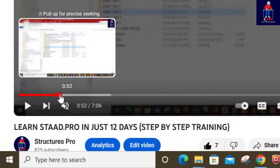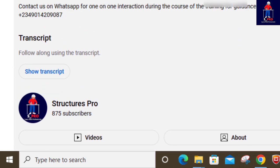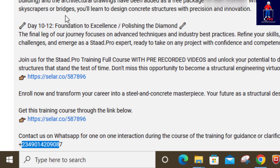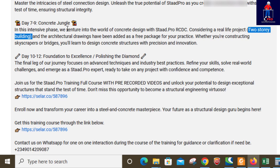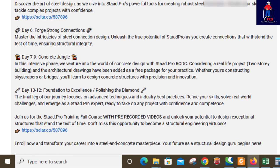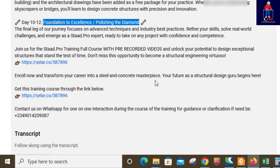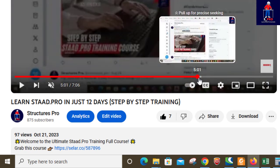As you go through the training, you can also contact me on WhatsApp — my contact is in the description — so that we have seamless learning. I have so many bonus packages included, like designing a real-life duplex, steel structure design, and concrete design using RCDC software, which is embedded inside StarPro. We also did foundation design, so it's not something you want to miss if you want to build your confidence in StarPro.